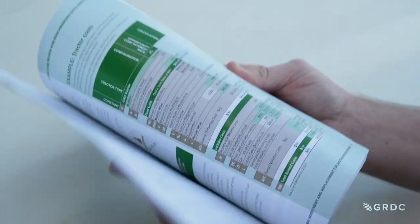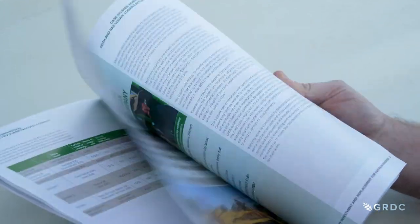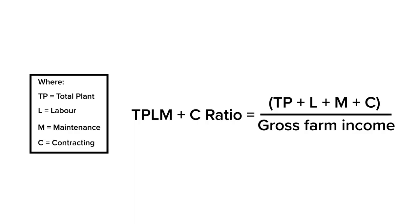The guide's tools include a new benchmarking formula for growers to calculate their machinery investment levels relative to their overall farm profit. Calculating the ratio against the average is based on the value of a grower's farm plant, adding labour costs, maintenance and contracting, and then pitching that against gross farm income. Once they've done that, that ratio of those costs versus gross farm income should be about 0.34.